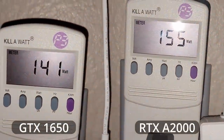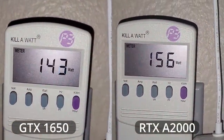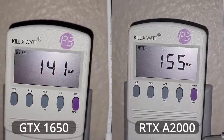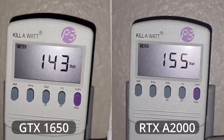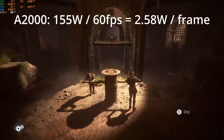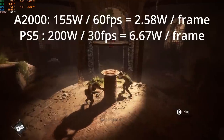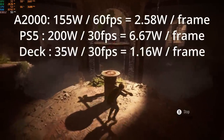The last thing on the list is to check power use. In the same scene — this is with the 1600AF, not the 5600, so nothing else has changed — the 1650's total system power is just over 140 watts, while the A2000 only needs an extra 12 watts, bringing it to 155 watts total. 155 watts for 60fps in Plague Tale means this thing might be more power efficient than the PS5. Good to know in an energy crisis, even if the Steam Deck can do 30fps for 35 watts.